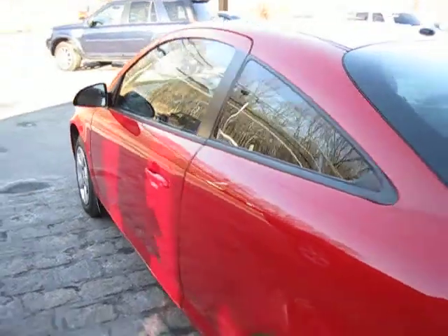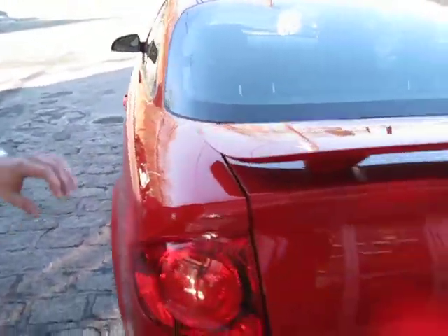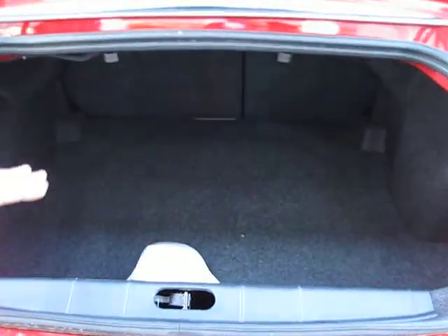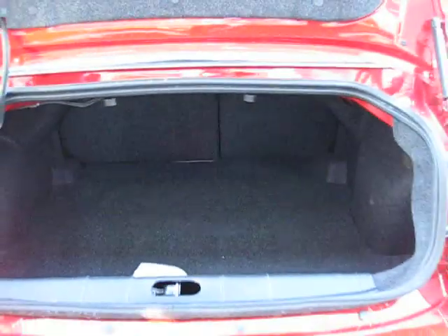Make our way to the back. Automatic trunk. Plenty of room in the trunk here if you need to go on vacation or anything. Plenty of room to store things.